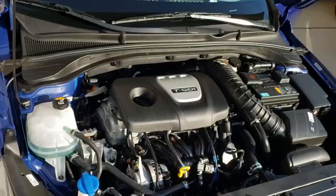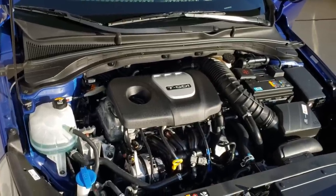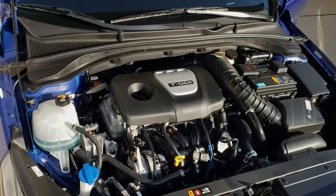A lot of this is subjective. So let me be subjective and a little objective, and let's dive into the Elantra GT N-Line.